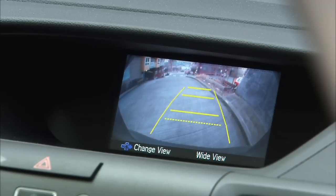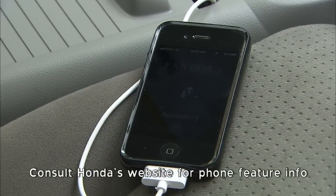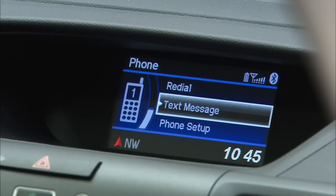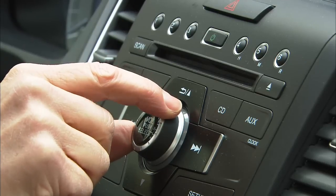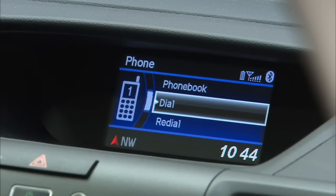Honda calls this screen the iMid and it can tell you a lot of things. Connect an iPhone and you can get Pandora streaming music. Hook up a BlackBerry or select Android phones and it will read incoming text messages. It displays all sorts of information, lets you tailor the car's features to your liking, and is generally pretty easy to operate.